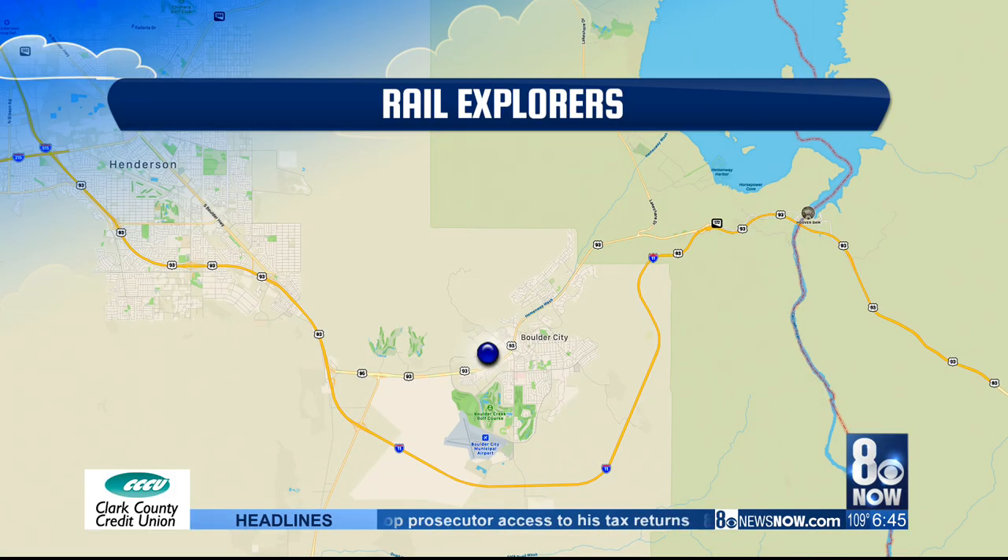A short drive from downtown Boulder City, you'll find the Nevada Southern Railway and Nevada State Railway Museum. The rail line was constructed by the Union Pacific Railroad to service the Boulder Dam Project, and it's become quite a destination for a really fun outdoor activity — just 30 minutes away from the Las Vegas Strip. Hector Mejia takes us on board the Rail Explorers, a pedal-powered rail bike.